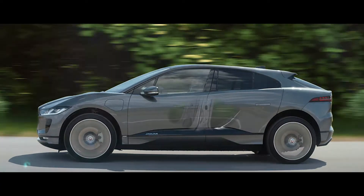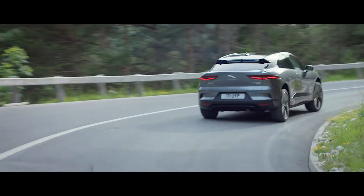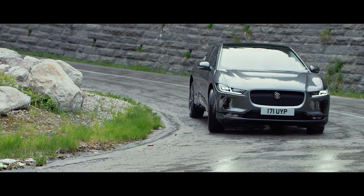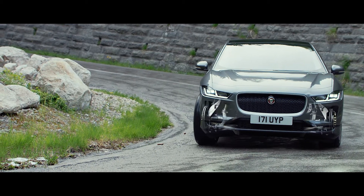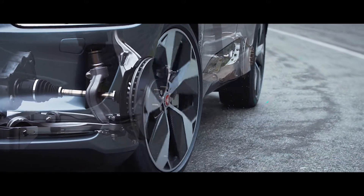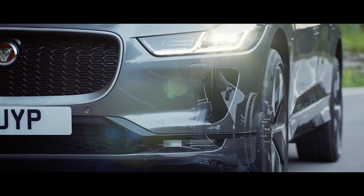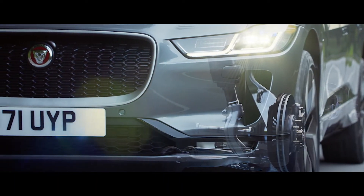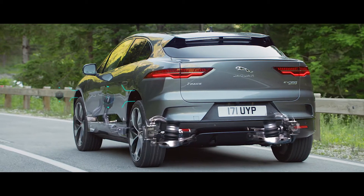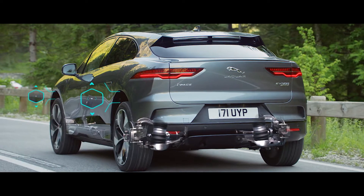The all-aluminium architecture of the car makes it strong and rigid. The new I-PACE has all-wheel drive as standard, to ensure controlled handling in all conditions. Double wishbone suspension at the front and integral link rear suspension optimize agility and responsiveness, delivering a drive that is unmistakably Jaguar.